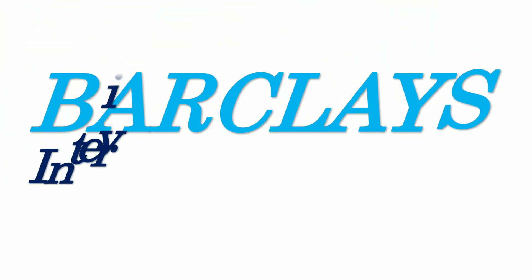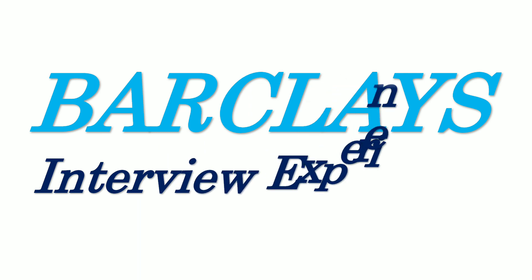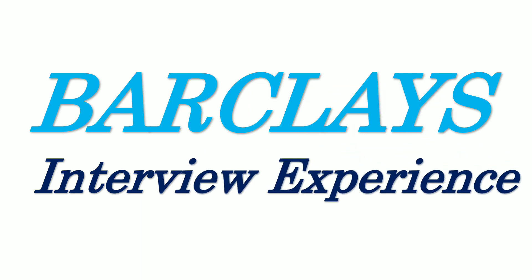Hello everyone, I hope everyone is doing great. If you wanted to know what is the interview process at Barclays, or what kind of interview questions you can brush up before taking up an interview with Barclays, then this video is for you. I will be sharing my interview process that I underwent at Barclays and the interview questions that I encountered.